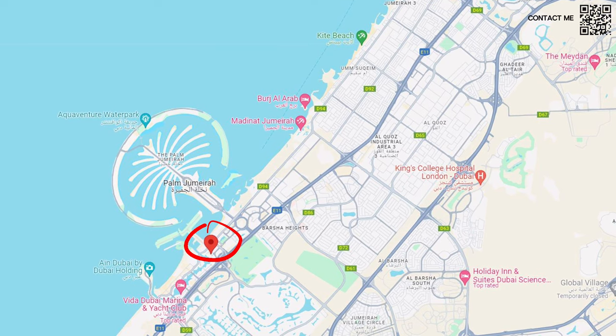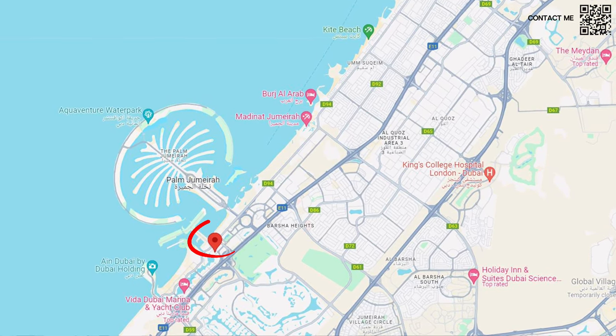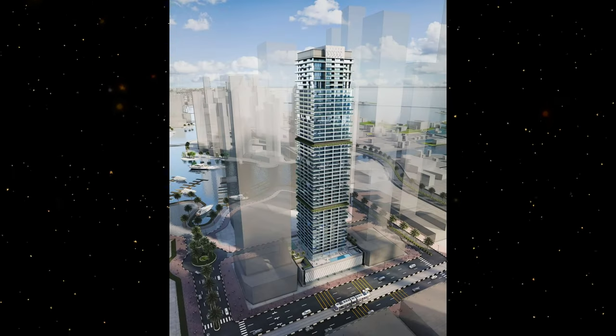Very close to King Salman Road as well. You can see the map location right now. It is also close to the Amar community — Almas Tower, Marina Heights — all these well-known buildings in Marina. There is an empty plot there and this tower will be coming there.